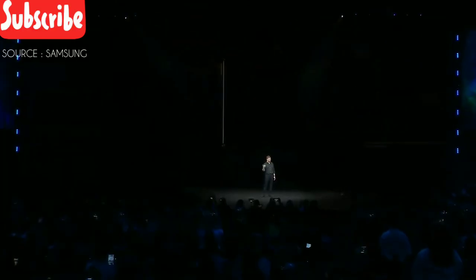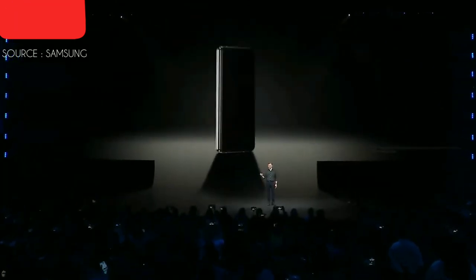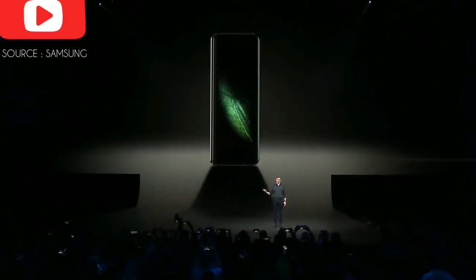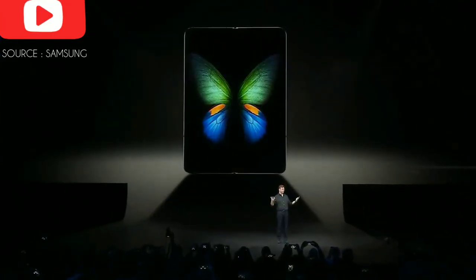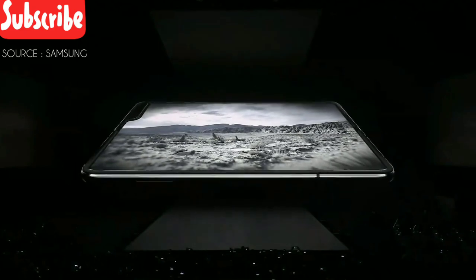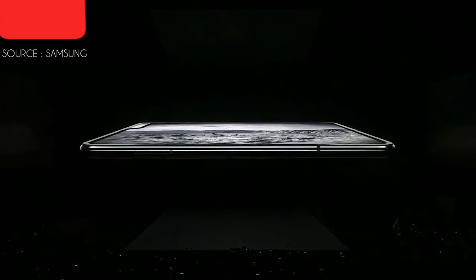When it's folded, it has a 4.6-inch display — compact and perfectly portable. But when the device opens up, your world does too, with a massive 7.3-inch Infinity Flex display that transforms the Fold into a tablet.